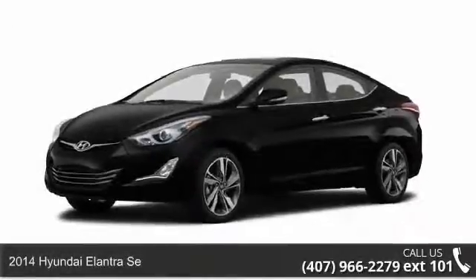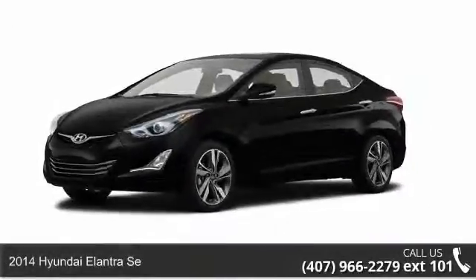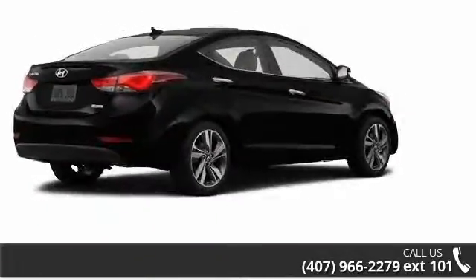Step onto the 2014 Hyundai Elantra SE. If you are looking for an automobile with great features, look no further.